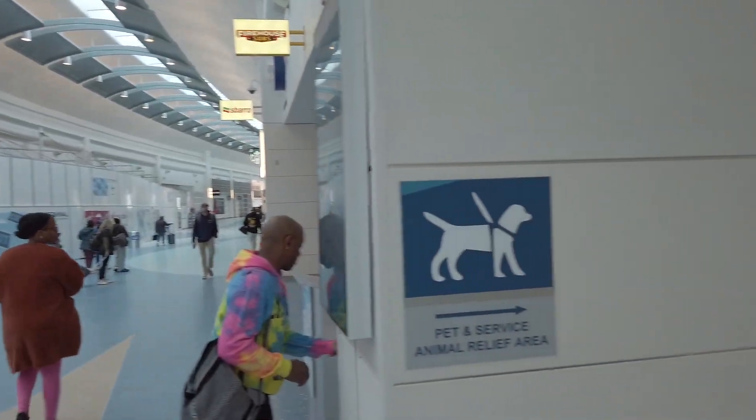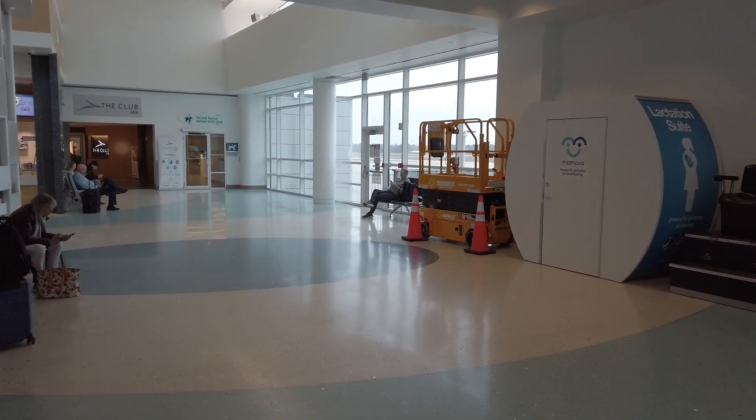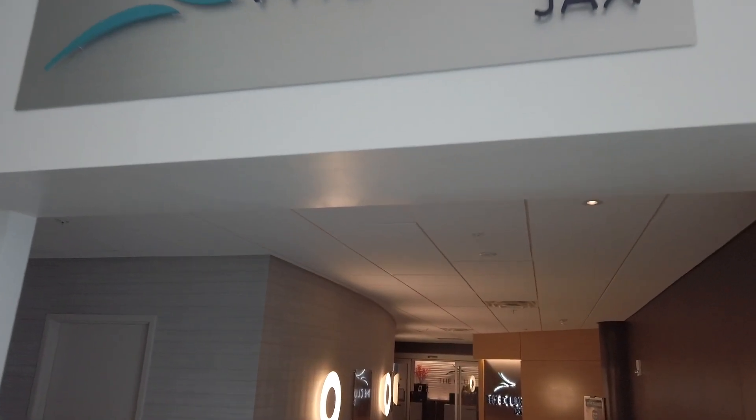As you exit the TSA screening, to the right of the food court, you can find an airport lounge called the Club Jacks. You can see it here right next to Aunt Anne's. This airport lounge is a Priority Pass enabled lounge that many credit cards will have access to.